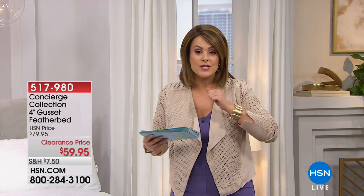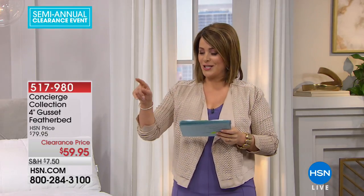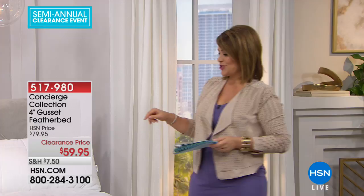Maybe your mattress is really old and you're looking to refresh and completely upgrade it, at least in feel, because maybe you don't have the budget right now to buy a new mattress. Or you have a new mattress you want to protect and just give it a little zhuzh, a little fluff. Look at what I have for you today from Concierge Collection, our HSN exclusive home bedding brand.